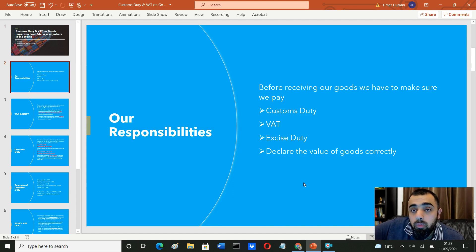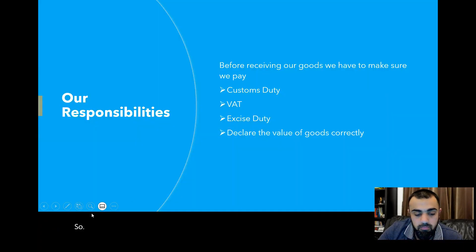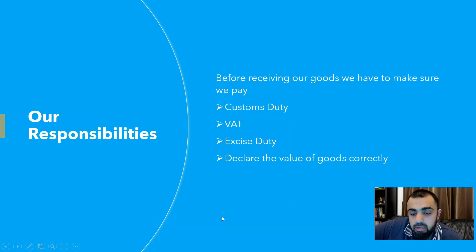In all of this, our responsibility before receiving our goods is to make sure we pay our customs duty — which I'll discuss in more detail shortly — as well as VAT and excise duty. Most importantly, we must declare the value of the goods correctly. It's a common practice with Chinese suppliers to declare values incorrectly, which we should not do, because if HMRC finds out they will make sure you pay the full amount of duty owed.